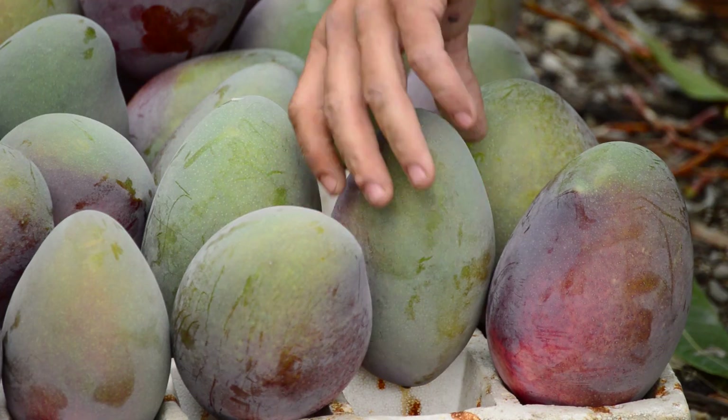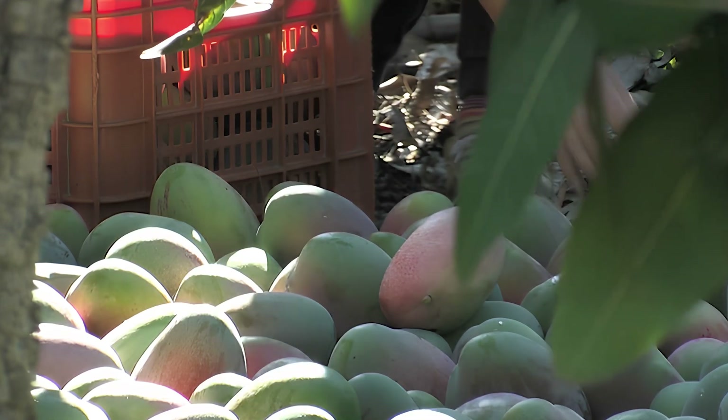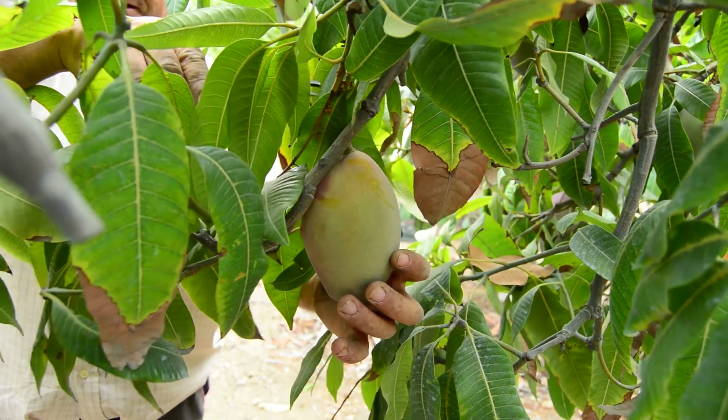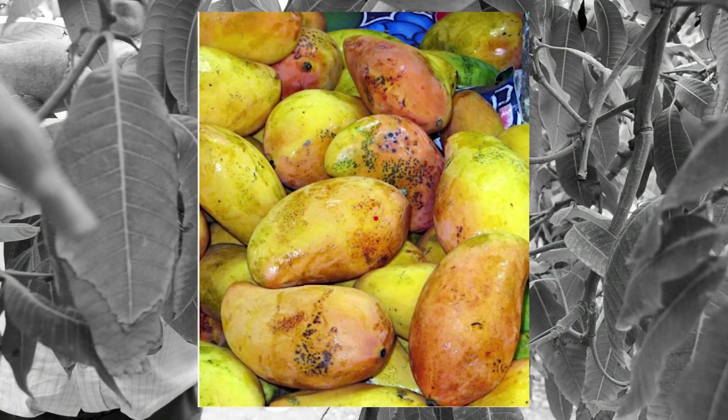India is the world's largest producer of mangoes, contributing to over 45% of the world's global production. Unfortunately, 8-10% of these mangoes are damaged due to inefficient plucking practices. Current practices include manually tugging the fruit, which leads to bruising of the fruit and sap burn.